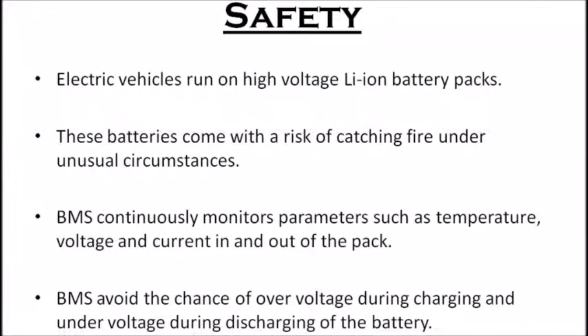The first function is safety. Electric vehicles run on high-voltage lithium-ion battery packs, and these batteries come with a risk of catching fire under unusual circumstances, as lithium-ion batteries have higher energy density. The BMS continuously monitors parameters such as temperature, voltage, and current in and out of the pack to ensure it is being operated in safe conditions.